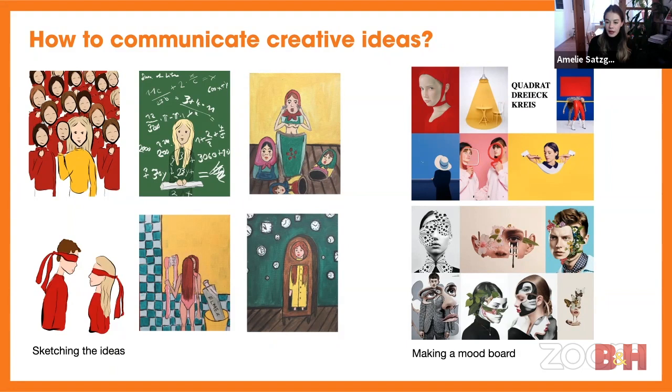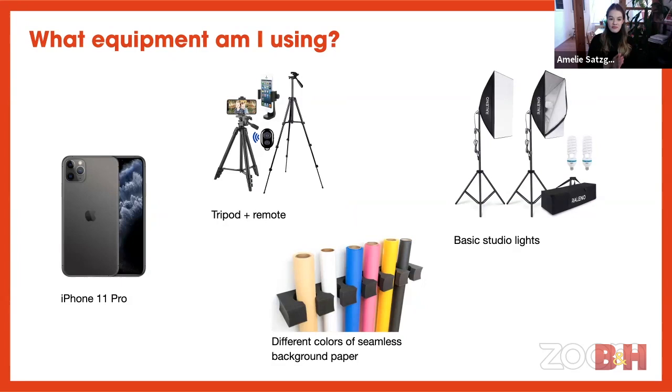Now we get to the core of this session — equipment. When I'm shooting in my studio I shoot with my iPhone 11 Pro. Not everyone has an iPhone 11, but I think it doesn't really matter — all iPhone cameras are pretty good. The main advantage of the iPhone 11 is the three lenses, but you can use any iPhone with good quality. I also have a tripod and remote I bought really cheap on Amazon — about 20 dollars — so it's affordable for everyone.